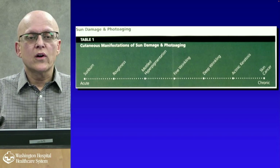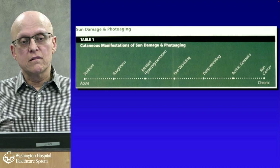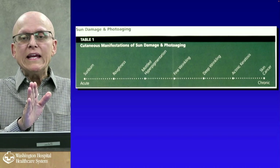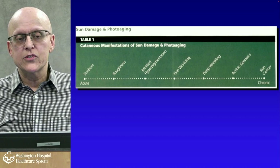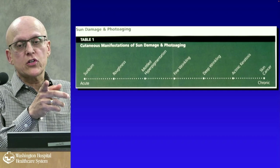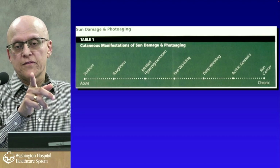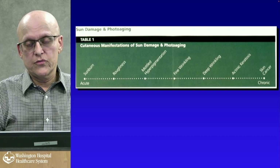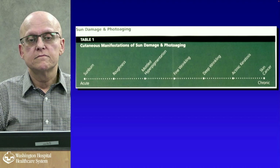The skin manifestations of sun damage and photoaging start with sunburn acutely. Over time you get rough, dry skin, mottled hyperpigmentation, fine wrinkling, deeper wrinkling, pre-cancers called actinic keratosis, and then skin cancer with chronic damage. The time frame may be as little as 10 years — if you're getting burned in your teens, you can see fine wrinkling by 25 to 30, deeper wrinkling at 35 to 40, actinic keratosis in the 40s, and skin cancer in the late 40s to early 50s. I've seen melanoma in a 25-year-old.